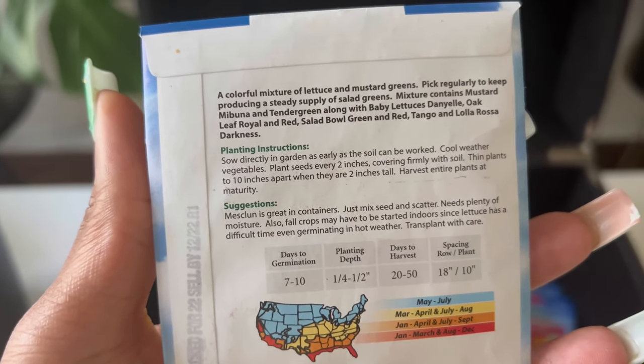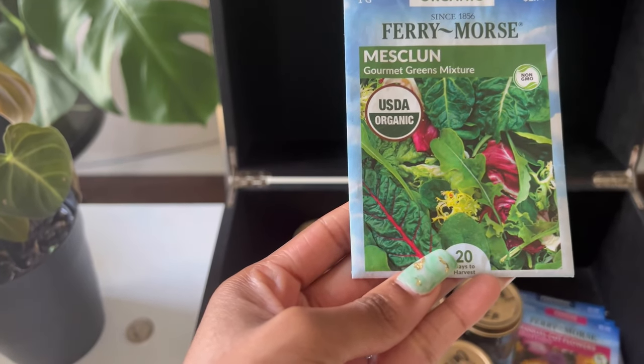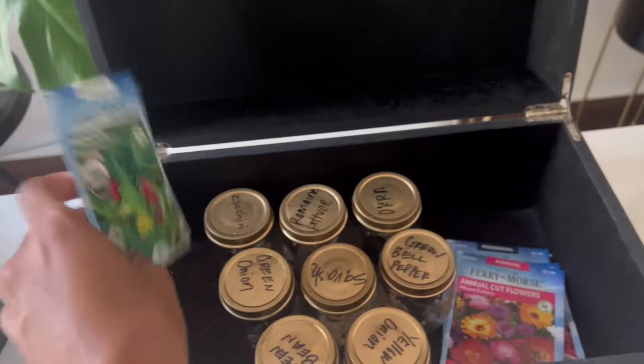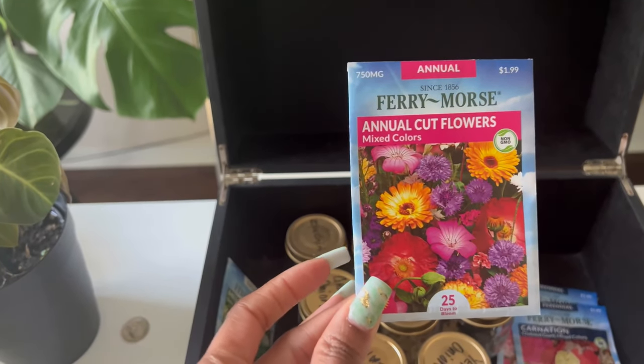It says right here all the different kinds — the tender greens. It has romaine, it has radicchio, it has spinach, everything in here which I love. We're also gonna plant some annuals, some annual cut flowers, which is a variety of mixed colors.